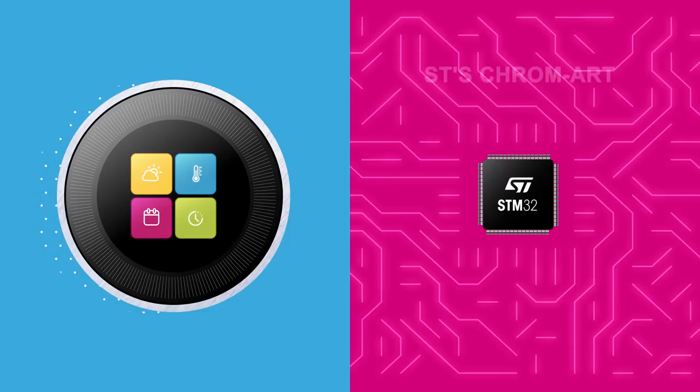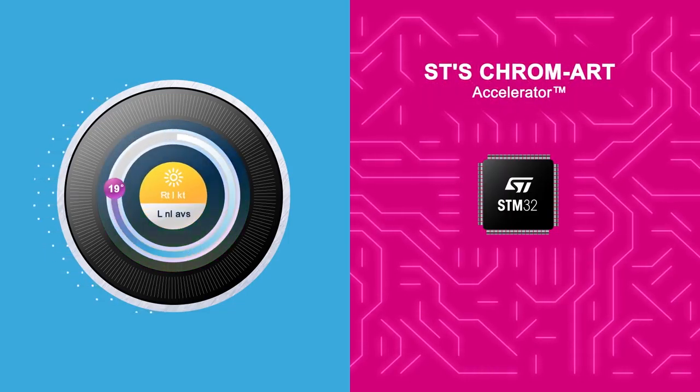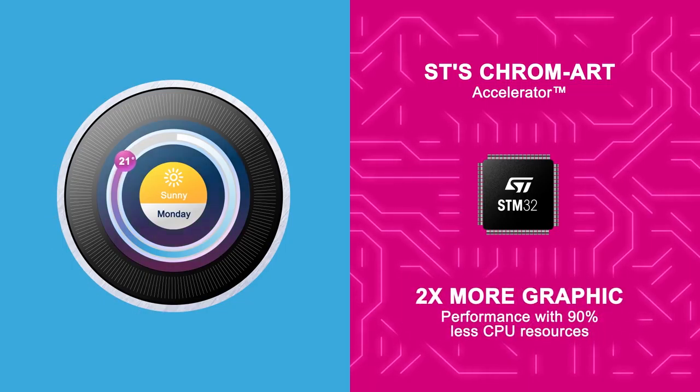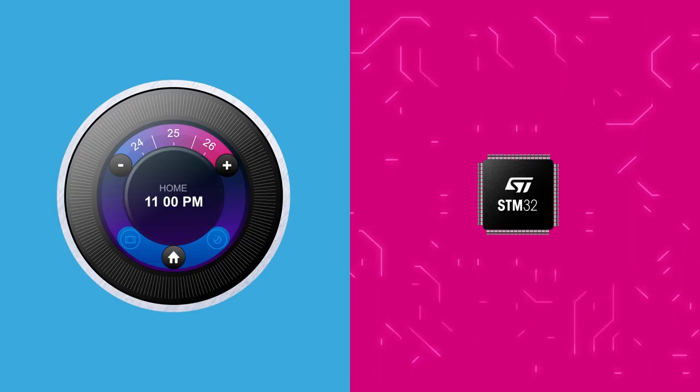Thanks to the ChromArt Accelerator, you can now experience a smartphone-like user interface with an advanced look and feel, additional color choices, and maximum fluidity while also managing your real-time application requirements.